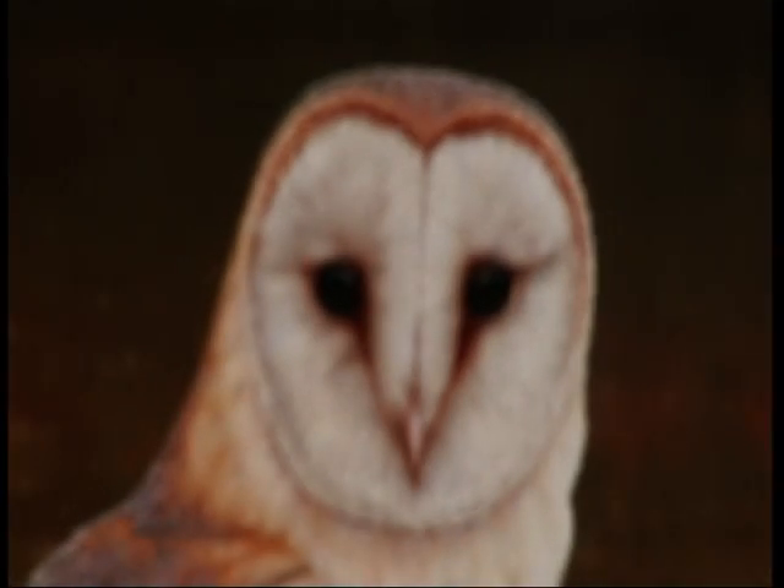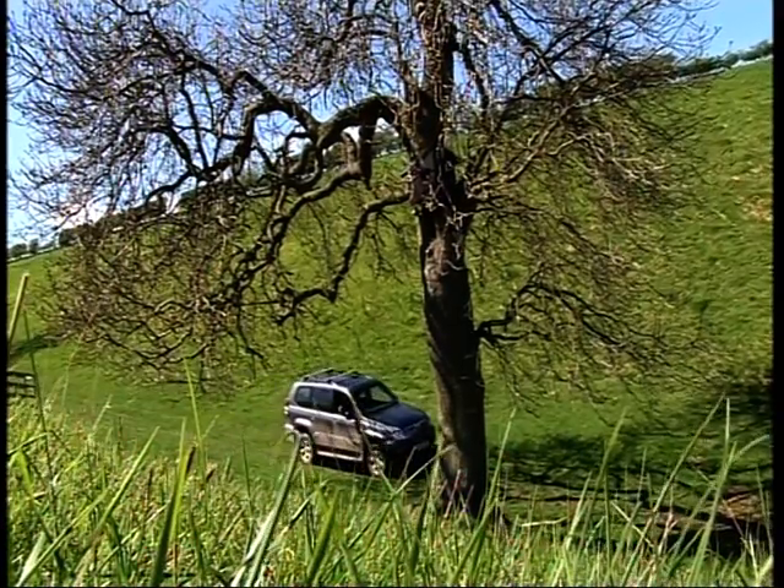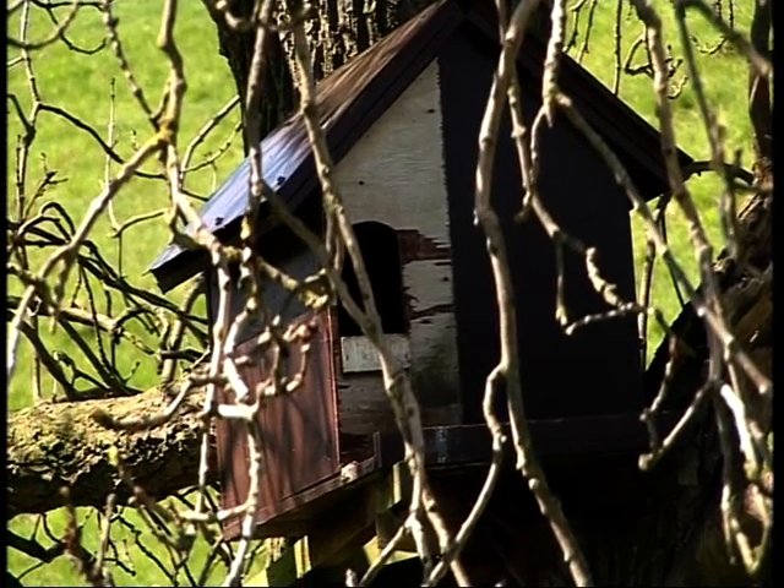As well as painting barn owls, Robert also plays a big part in conserving them. For years he's been putting up nest boxes and numbers thrived.